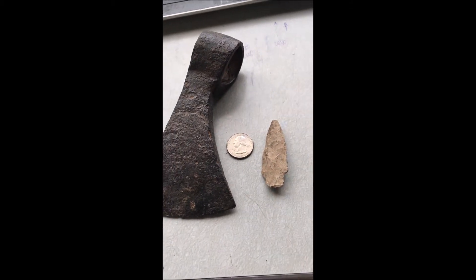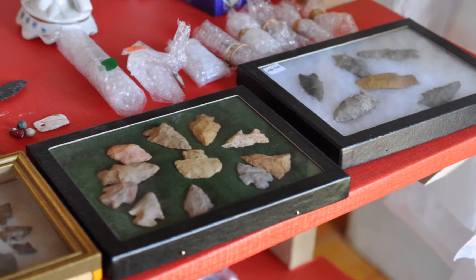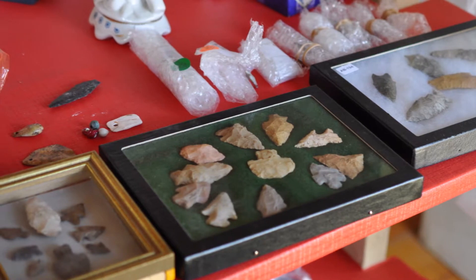We have literally hundreds and hundreds of arrowheads and Indian artifacts for you to come and see, as well as fossils and minerals that we've found on our different farms and properties throughout the country.